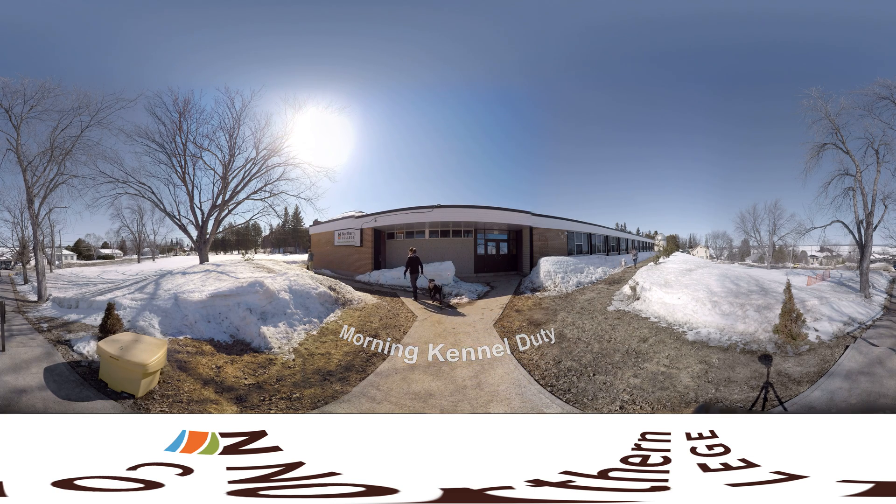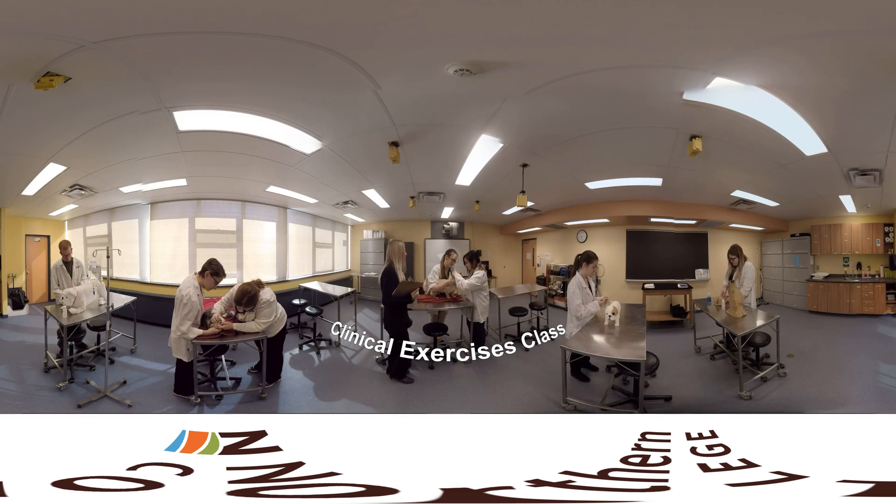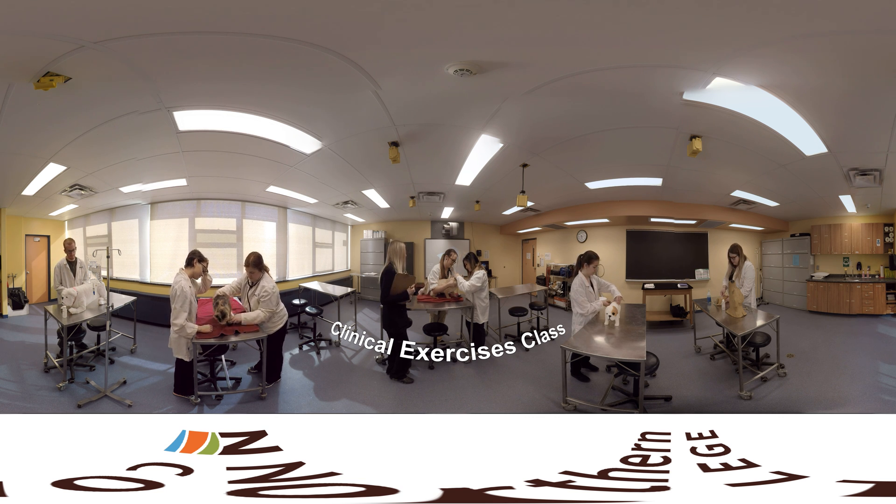This morning, we're taking a few dogs for a walk. Northern College's Veterinary Science Center is a fully operational veterinary clinic, where you'll learn from registered vet technicians and veterinarians.